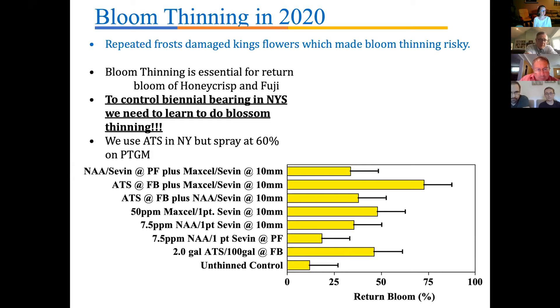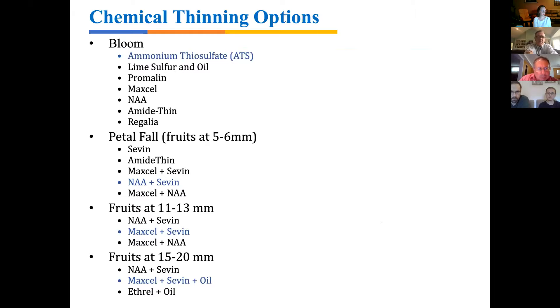For future reference, when spraying ATS we should spray it a little earlier — when the pollen tube growth model reaches about 60% rather than waiting until 100%. If we wait until 100%, we don't get very good thinning. Now I'll move on to the post-bloom thinning options, starting at petal fall when fruits are five to six millimeters.